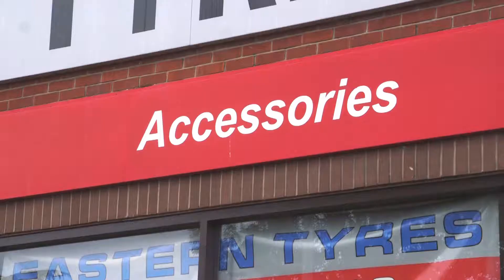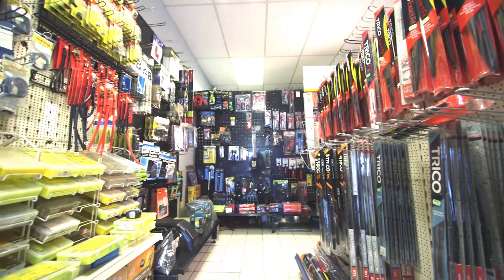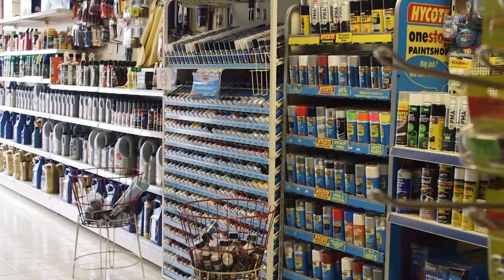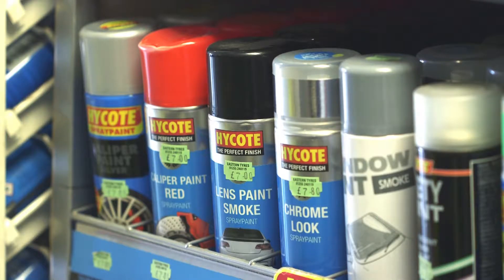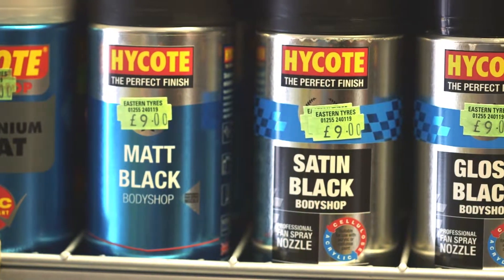Easton Tyres offers customers across Tendring and the Essex area a range of quality car accessories. With a fully stocked shop, we offer a full range of parts, including a vast selection of auto paint.